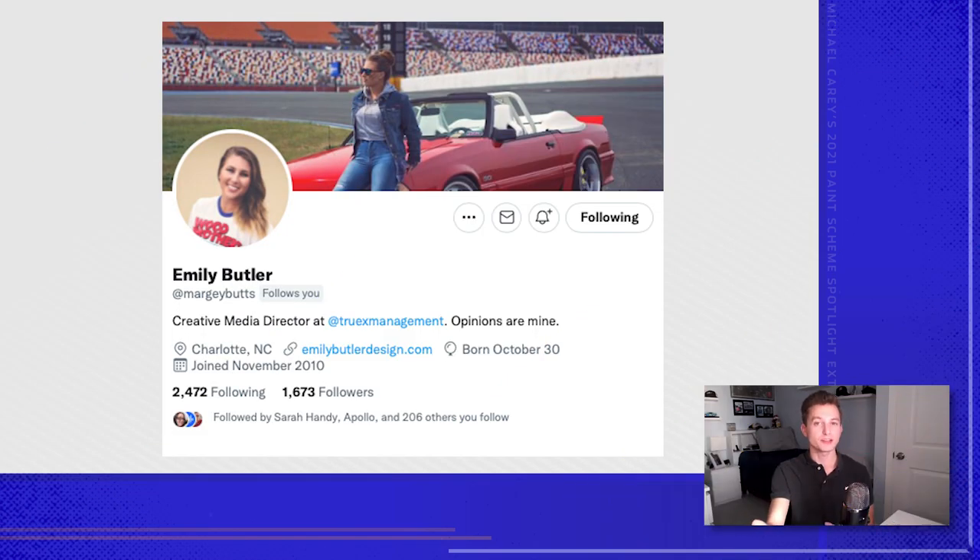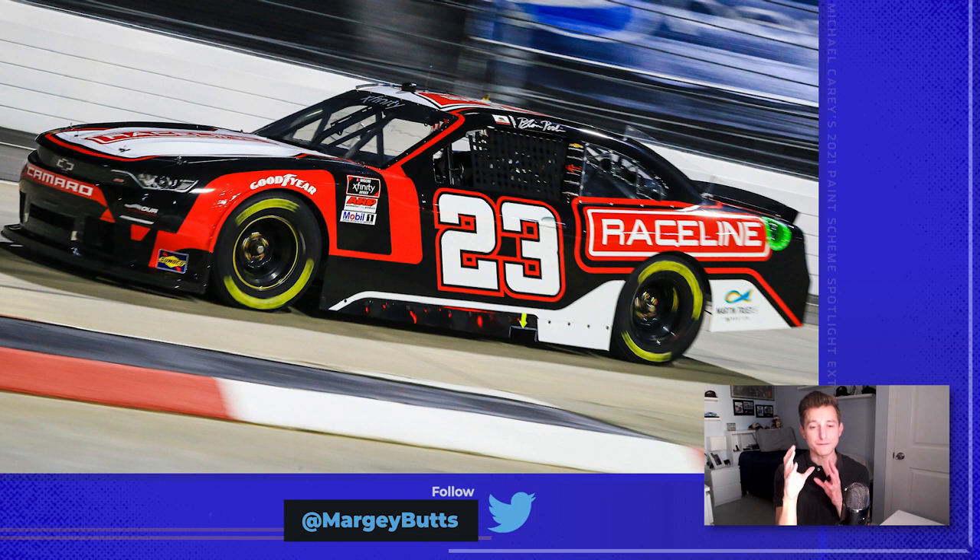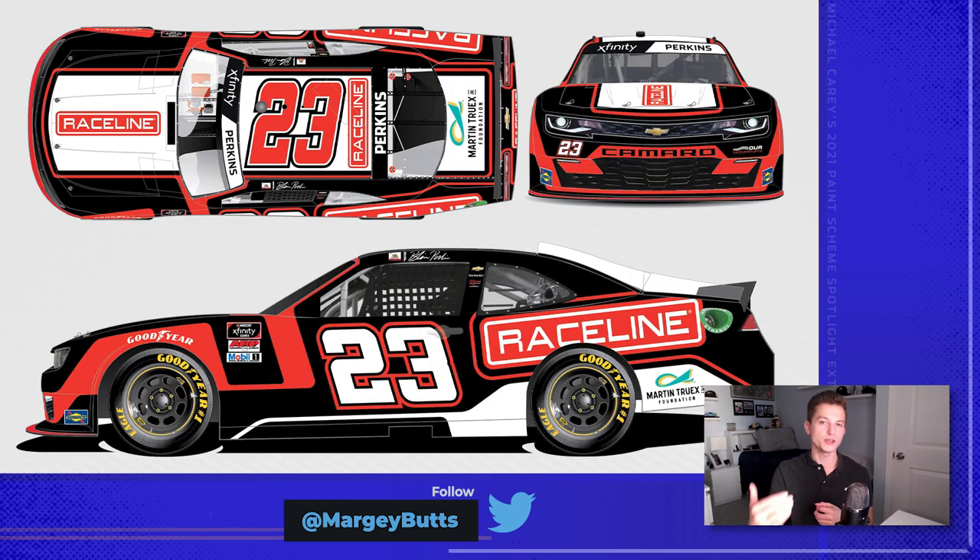Next up, we have Emily Butler with Truex Management Group. She had a number of cars on track this year, but out of her portfolio, nothing is going to top Blaine Perkins and his Raceline Camaro. The forward-leaning 23 looks amazing — that was my favorite feature about this car. It has an untraditional design: the hood logo is not wheel-to-wheel, it's grille-to-windshield. So from the infield you can see the Raceline logo better, even though it's smaller. It almost reminds me of Jeff Gordon's Chevrolet from 2014 — the Drive to End Hunger — how the giant Drive D was just rotated like a fork. I love the red going around the contingencies, hugging the windshield so it pops out more. Emily just did a fantastic job with this race car.